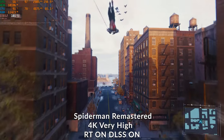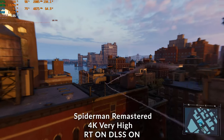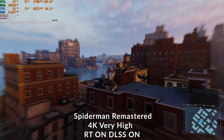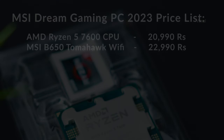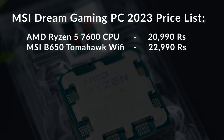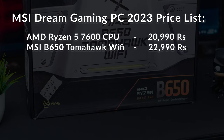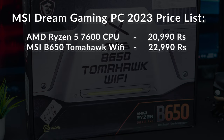Based on all these testings, I'm telling you — this is one heck of a gaming PC you can build around this price segment. You'll be fully satisfied with the experience. Time to wrap it up — let me quickly tell you about the pricing. For the CPU, we used AMD's Ryzen 5 7600 which costs only around 20,000 rupees in the Indian market.